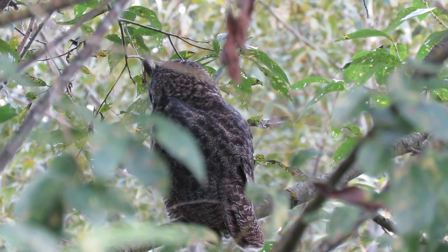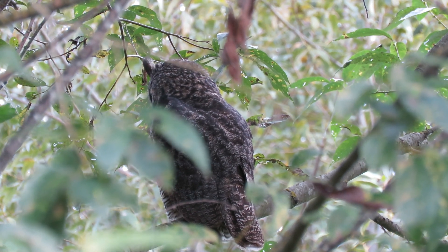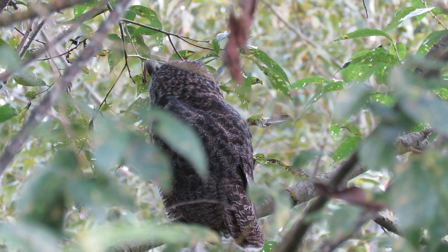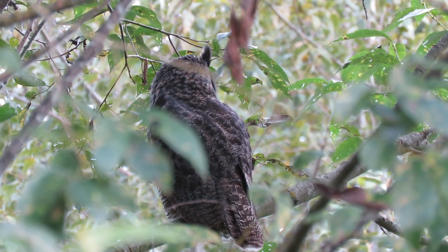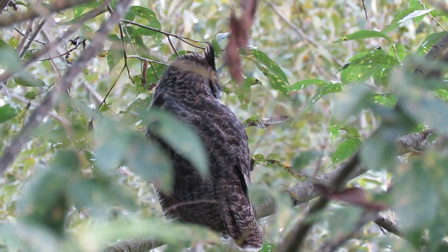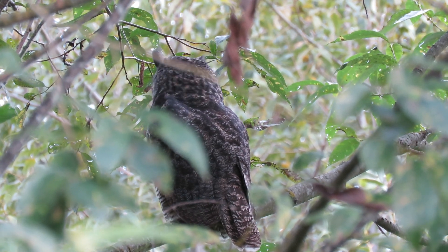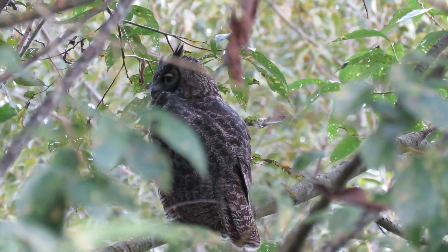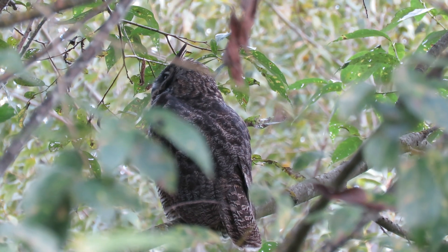He probably had a good hunt last night and is just resting now. The little birds can see him but they're not bothering him. We'll watch him for a little bit and see what happens. He's keeping an eye on everything.